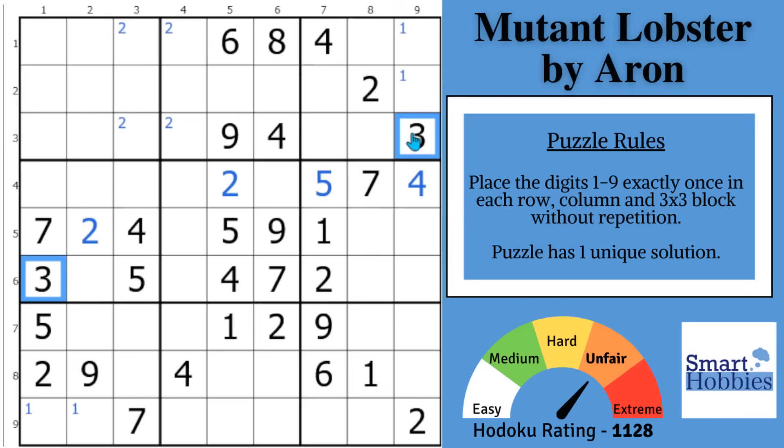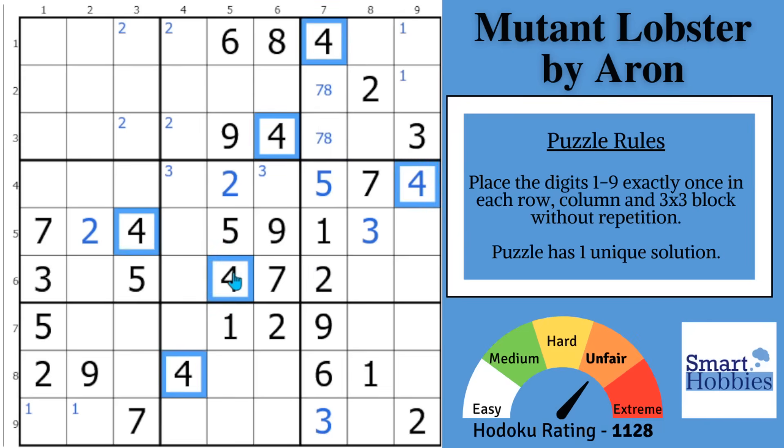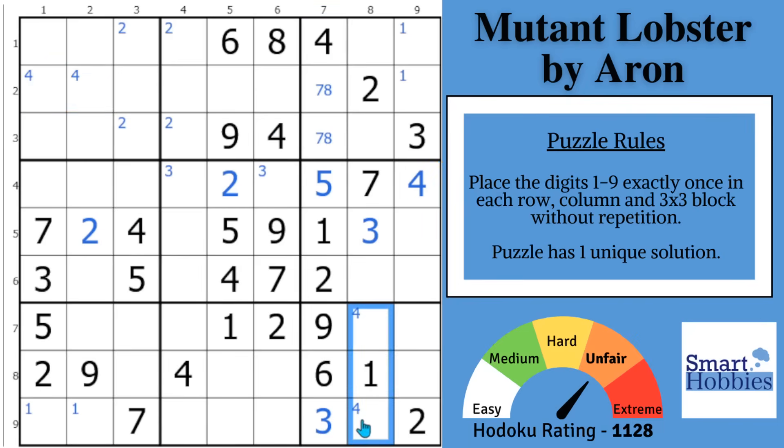Move on to the 3s. You might notice with this 3 and that 3, the only place for a 3 in block 6 is right there, which allows you to mark for the 3s in block 5. And with these 3s, now you can solve for a 3 in block 9. Notice how you only have a 7 and an 8 in column 7 to finish the 2 remaining cells, so mark that. After doing the 3s, move on to the 4s. With these two 4s and this 4, there are 2 places for a 4 in block 1. And then with these two 4s, 2 places for a 4 in block 9.